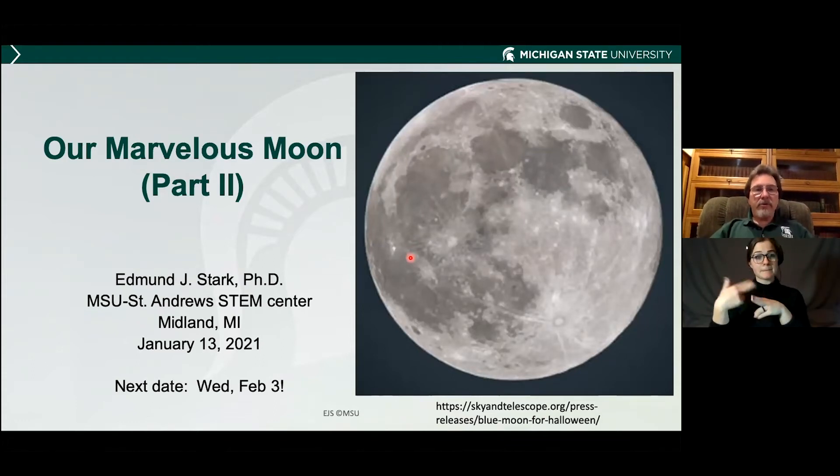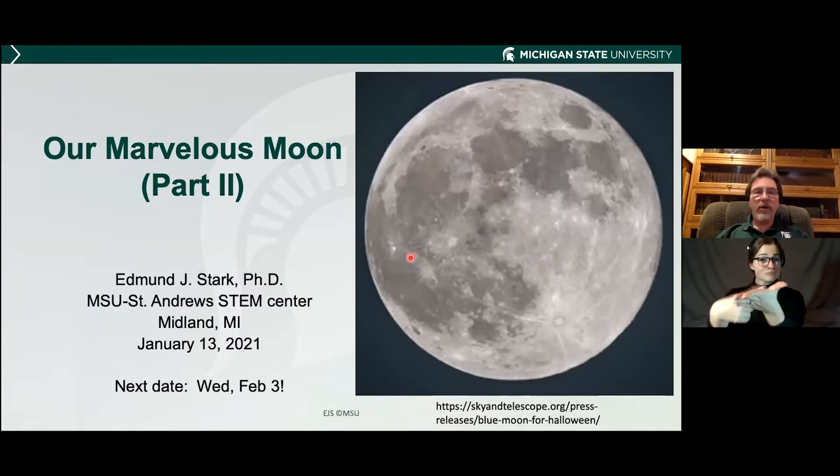My name is Dr. Edmund Stark. I am the host for tonight for the MSU STEM Outreach, and we are talking about our marvelous moon as part of our monthly astronomy night series.